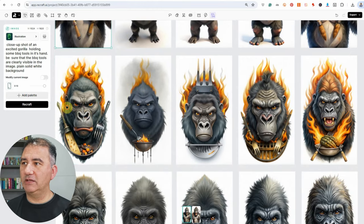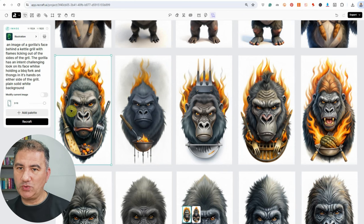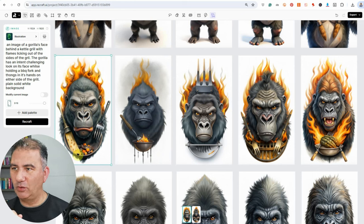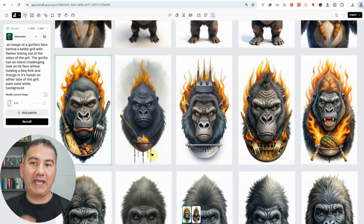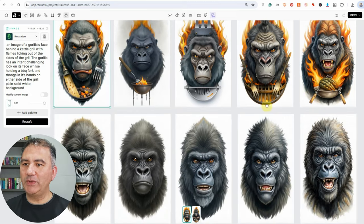So I continued and tried a new prompt: an image of a gorilla's face behind a kettle grill with flames licking out of the side of the grill. The gorilla has an intent, challenging look on its face whilst holding a barbecue fork and tongs in his hands on either side of the grill. Plain solid white background. We were getting something interesting, but there were a lot of strange things — a fork coming out of the gorilla's head, brushes that didn't look right. One behind me looked like shrimps. I just wasn't feeling it.